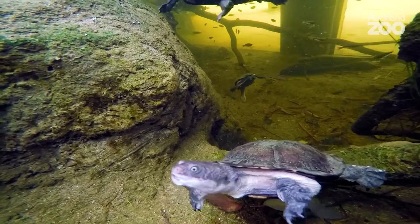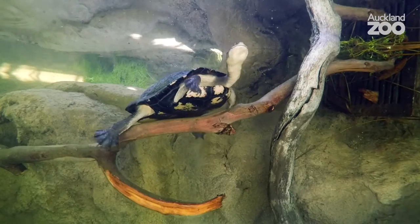They use their long necks to basically curl around the undergrowth and stones on the bottom of the riverbed to find crustaceans and invertebrates, which form the main component of their diet.